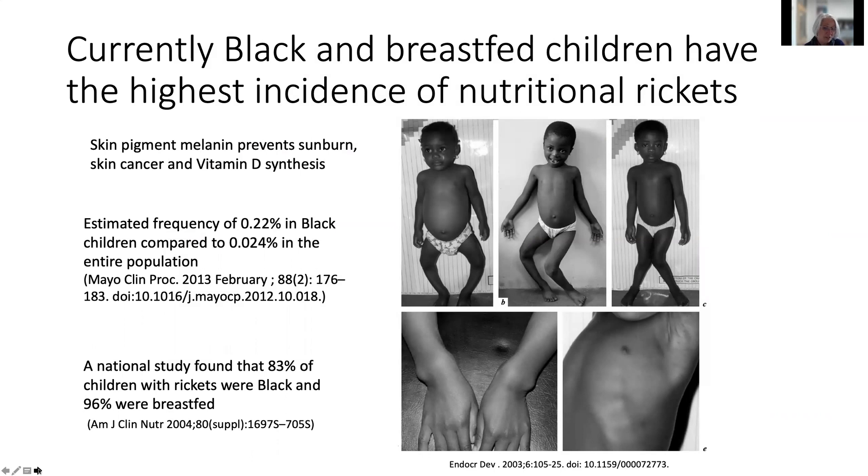Currently, rickets is found most commonly in Black American children, in very young children, and in children who are exclusively breastfed. The skin pigment melanin prevents sunburn and skin cancer, but it also prevents vitamin D synthesis, just as sunscreen does. One study in Minnesota estimated that almost 0.2% of Black children had rickets, compared to about ten-fold fewer in the entire population. A national study found that 83% of U.S. children with rickets were Black, and 96% of them were breastfed. All breastfed infants are recommended to receive vitamin D supplements because breast milk is not a good source of vitamin D.